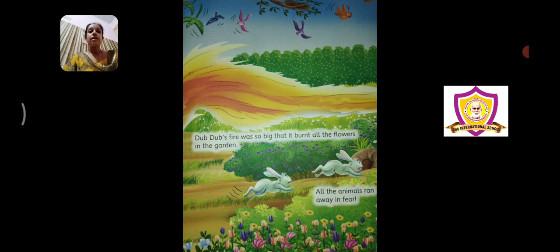What happened? Dub Dub's fire was so big that it burned all the flowers in the garden. Uske muh se jo aag niklai, woh itni badi thi ki usne sare garden ke flowers jala diye. Because he was a baby dragon, apne muh se nikalne wali aag ko woh control nahi kar paya. He simply opened his mouth and the entire fire blew out. So the whole beautiful garden in front of him — saamne jo beautiful flowers tha — everything got burnt out.